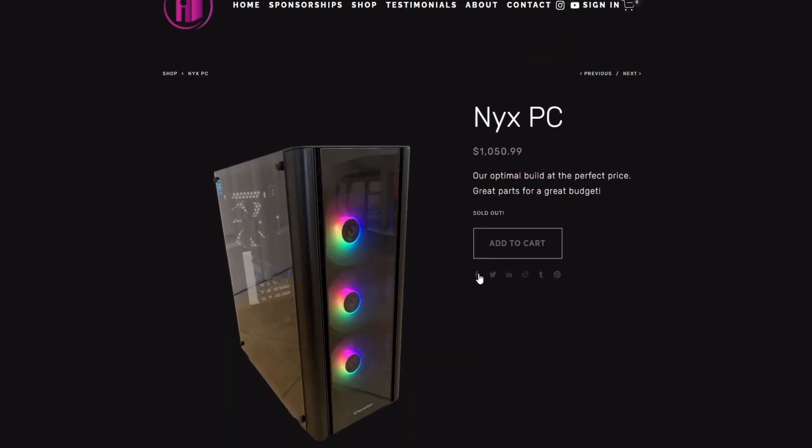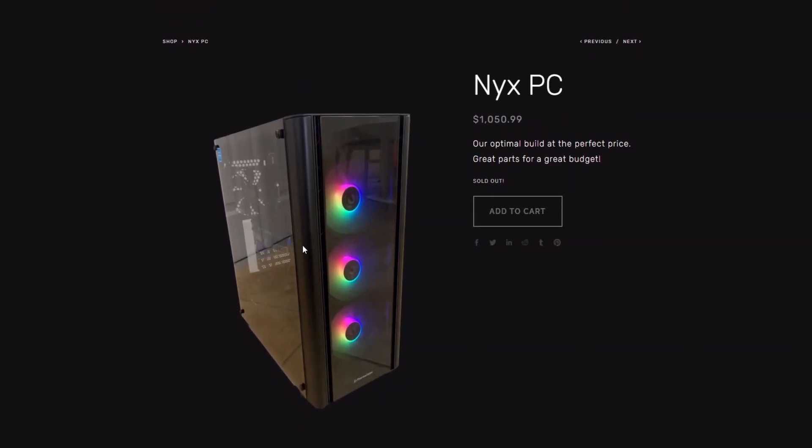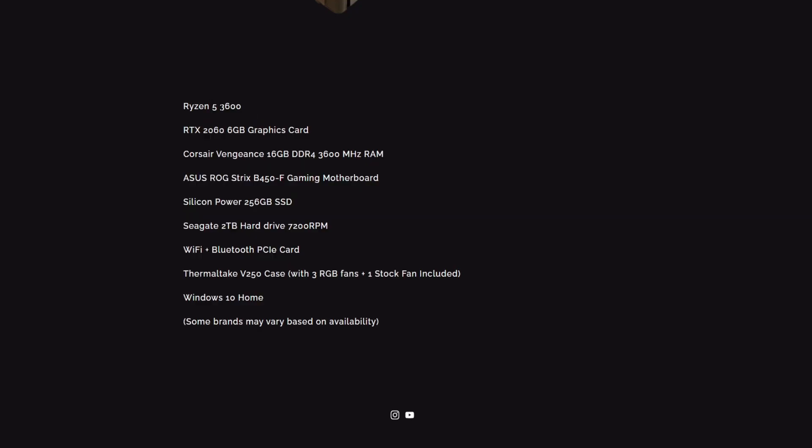The next PC is the Nix, and this one actually uses real photos they took of their own systems, which is nice to see. The lighting and reflections could be improved — maybe use a white backdrop to avoid reflections on the glass — but one angle shows the back I/O, the graphics card, and the wireless PCIe card clearly. It's better than stock photos. Spec-wise, you get a Ryzen 5 3600 — a great six-core, 12-thread CPU — excellent for gaming, video rendering, and streaming.